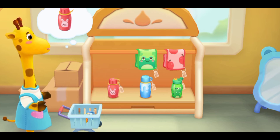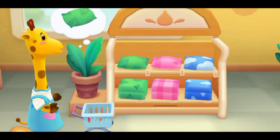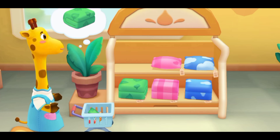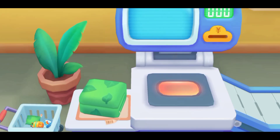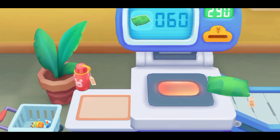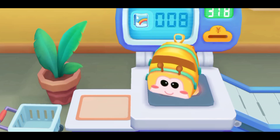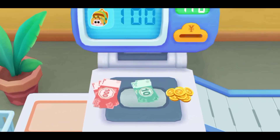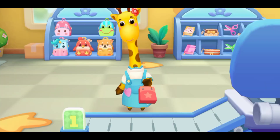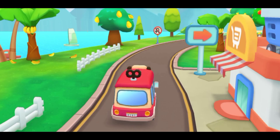Next, let's go buy what we need together: school bag, towel, water bottle, pillow. Put the items here. Put the money into the coin slot. I've bought everything I need. Thank you! Let's get on the bus.